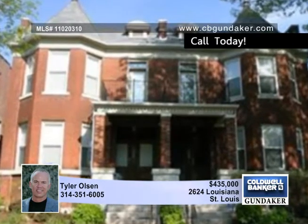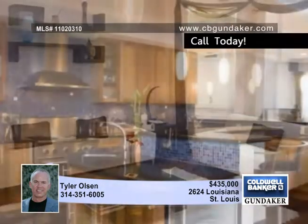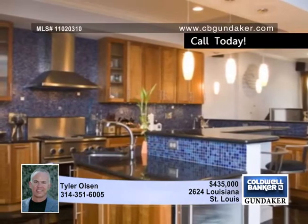Luxury is yours to enjoy in this three-bedroom, two-and-a-half bath home with approximately 3,300 finished square feet. This fee-simple townhome is on a tree-lined street in Tower Grove East.